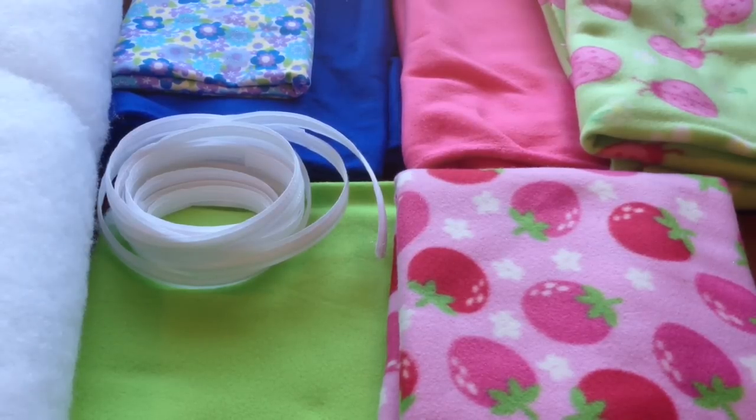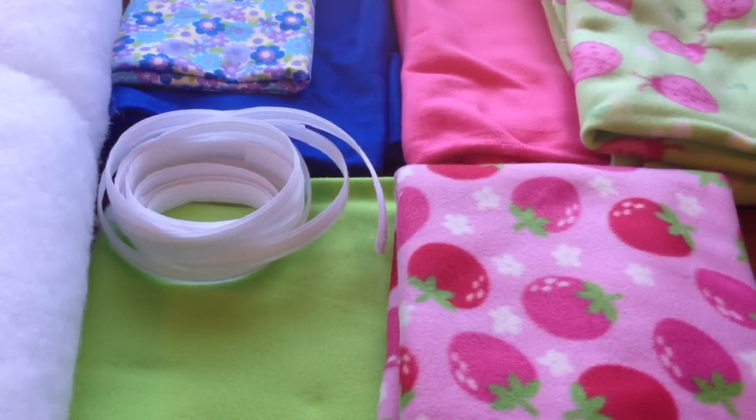Once I have the shop set up and things start going, I'll probably get some more different colors. Okay guys, that is it for the video. I hope you enjoyed it, and I'll see you guys later. Bye!